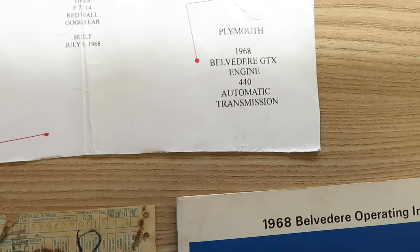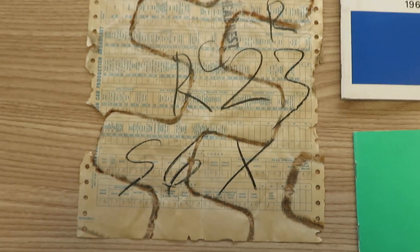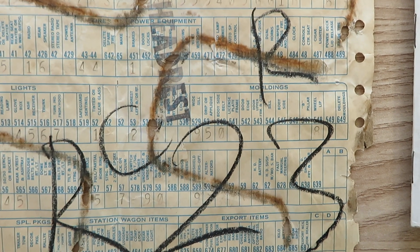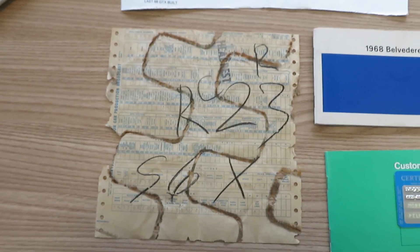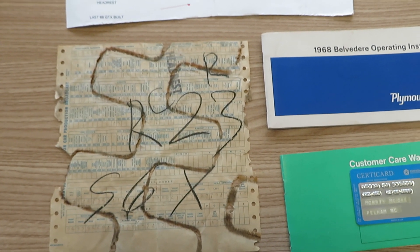Built July 1968. I'm familiar with Mopars, but I haven't seen nothing like this. And there's that build sheet again — so you know you got the right car. 339409 is a sequential number, which would be the end of the VIN. This is the real deal car, 40,000 miles. I welcome any inspections. Original paint, no rust. Just a beautiful car. Thank you.